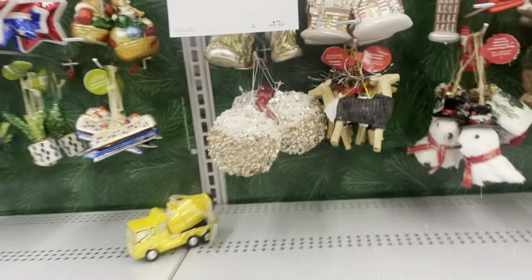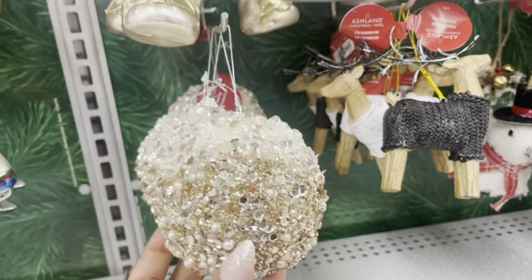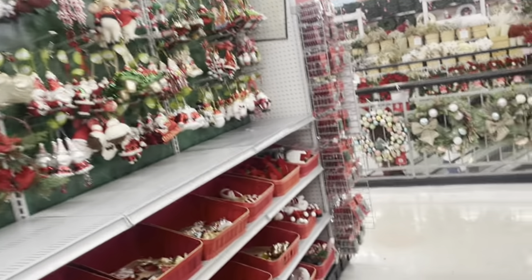Oh, this is really fancy — look at this, guys. I think that is it. Thank you for watching my video. I'm going to do a Hobby Lobby Christmas tour, Target, and Walmart.